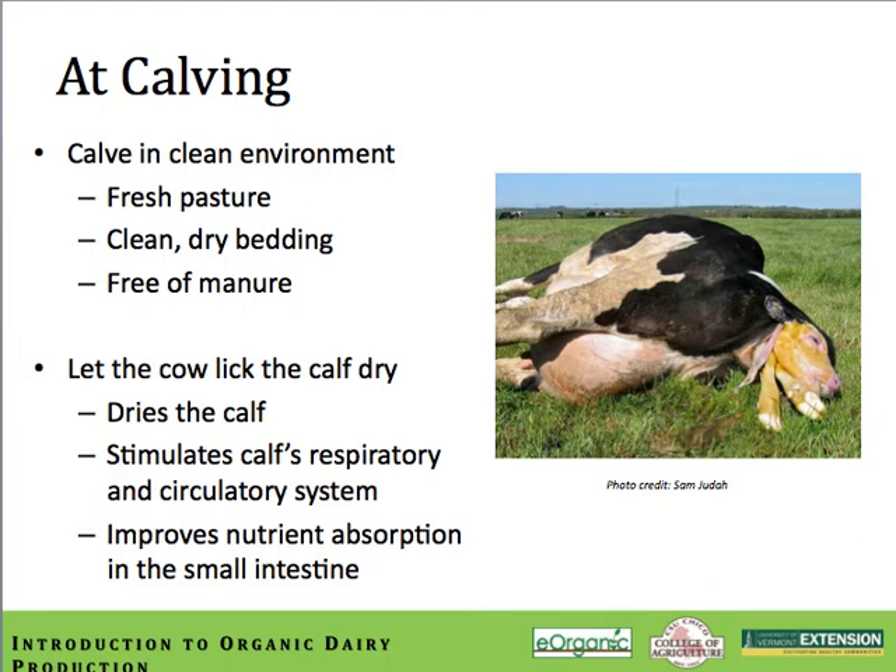At the time of calving, maternity housing needs to be a very clean environment. Cows should calve on fresh pasture if at all possible, or in a clean, dry, well-bedded maternity pen with adequate space to move freely throughout the entire calving process. It's important that the cow be able to lick the calf after calving — it's an easy way to get the calf clean and dry while stimulating the calf's respiratory and circulatory system, and it also improves the calf's ability to absorb nutrients across the intestinal tract.